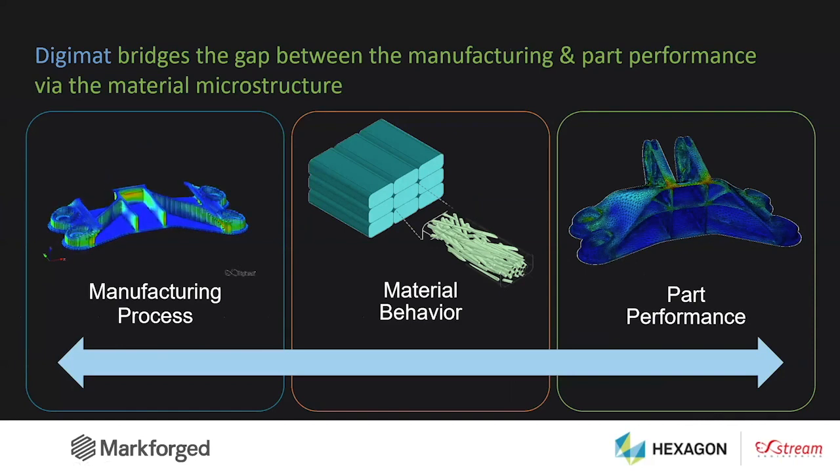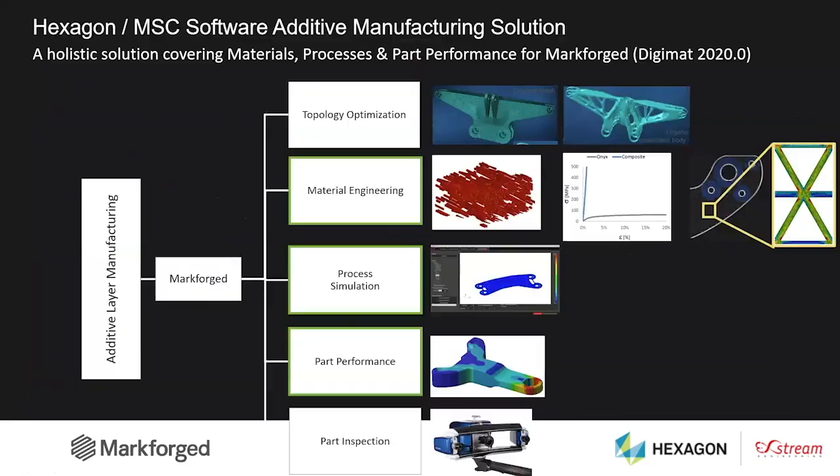If you think about continuous fibers, the pathing and the layup strategy will of course both dramatically impact the material behavior and finally the mechanical performance of the design. The idea here is really to deduce the as-printed material microstructure from process data — for instance the build orientation and the tool pass — so that we can accurately predict part performance. This is the same philosophy as what we developed for injection molding 16 years ago, an approach called ICME — Integrated Computational Materials Engineering.